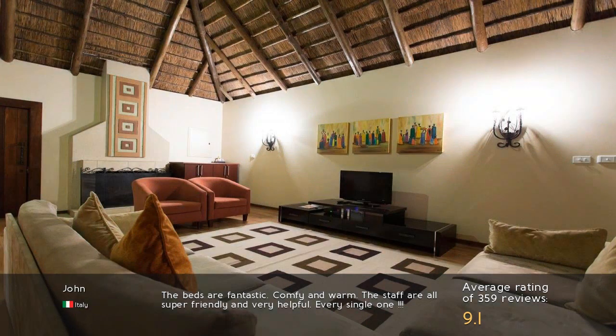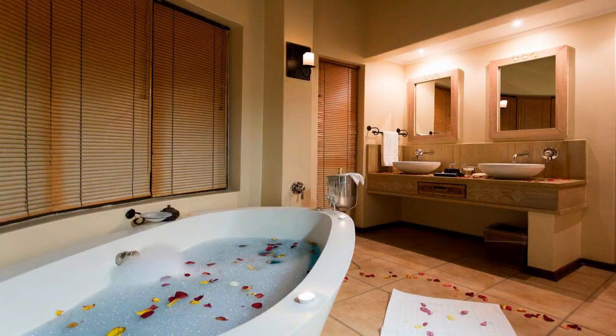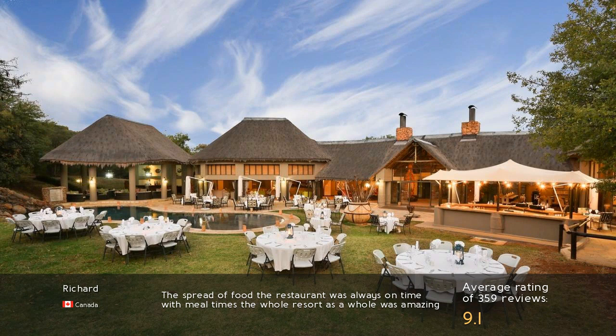The beds are fantastic — comfy and warm. The staff are all super friendly and very helpful, every single one. The spread of food at the restaurant was always on time with mealtimes; the whole resort as a whole was amazing.